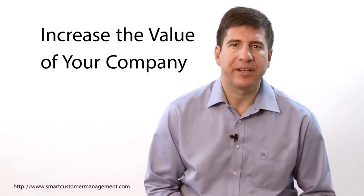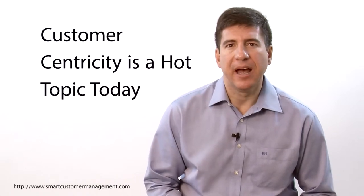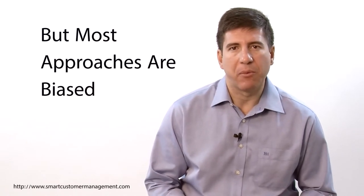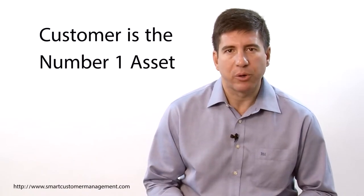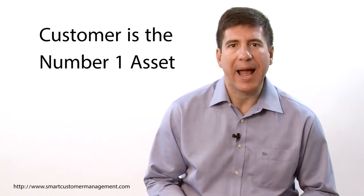These are exactly the same strategies behind the success of the world's most respected companies in every industry, such as Apple, Amazon, Leo, or Disney. I know that customer-centricity is a hot topic today and many others say they can help you with it. The weakest point I found is that most others have a biased approach to customer-centric management — either to the marketing side, the organizational side, or the sales side. The difference with Smart Customer Management is that it's going to make you realize the customer is the most important asset your company has and that you need a holistic strategy to better serve your customers and get impressive results.